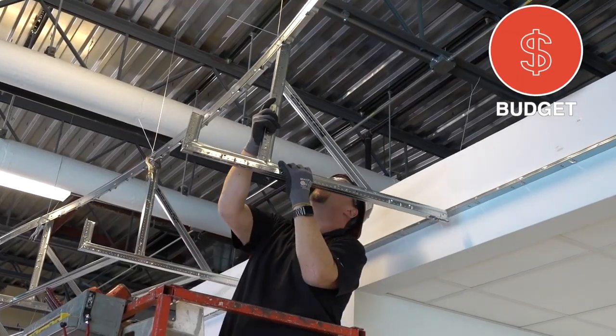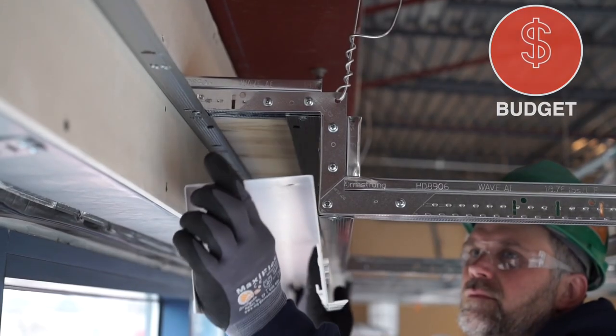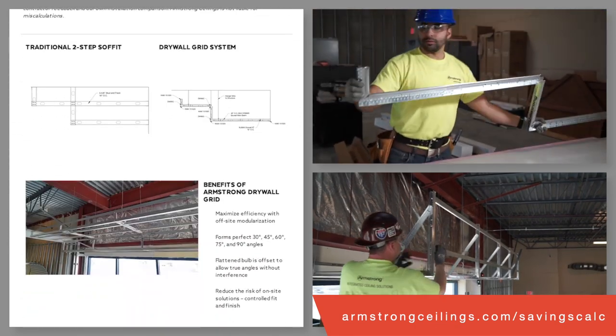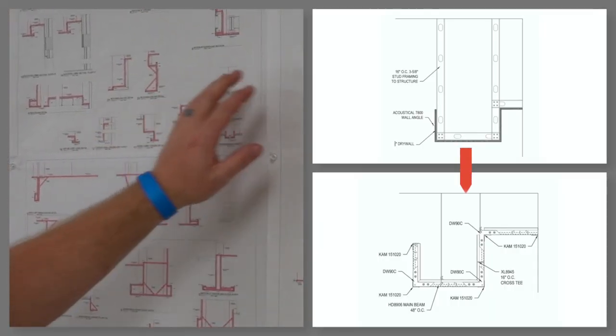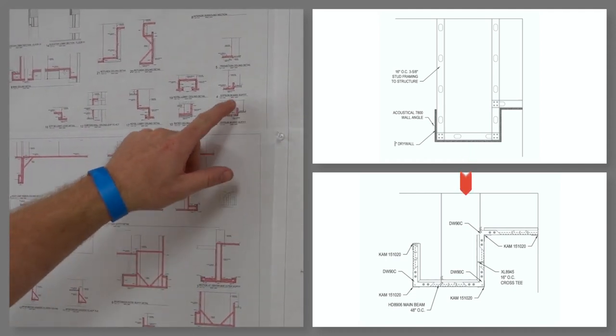Come in under budget by modularizing your soffits, coves, transitions, and perimeters. Analyze pricing and productivity scenarios with our time, material, and labor savings calculator. Fast-size custom-size ceiling components while utilizing our free shop drawing service for soffits built three times faster with less material and labor.